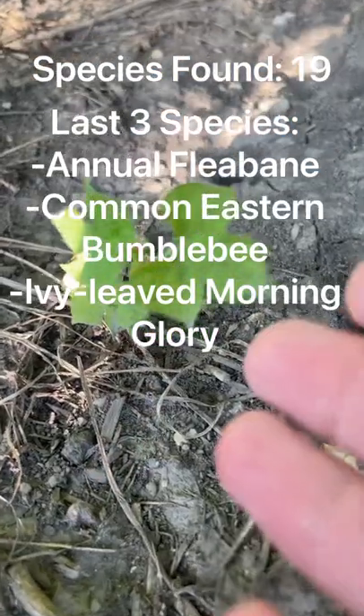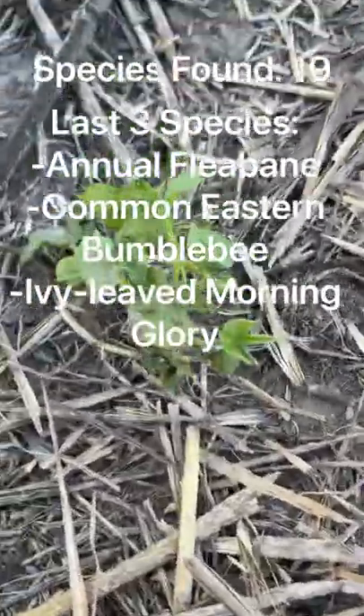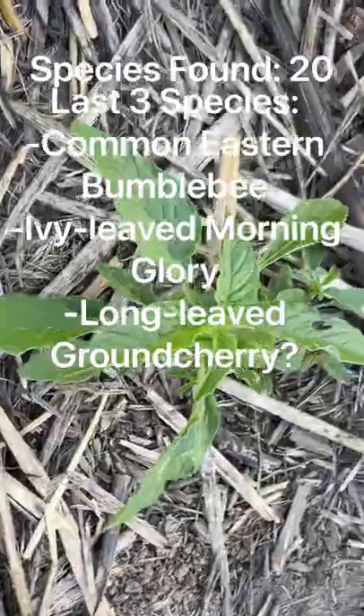We even have some ivy-leaved morning glory. I happen to find an ivy-leaved morning glory over here as well. So many different kinds of amaranths.